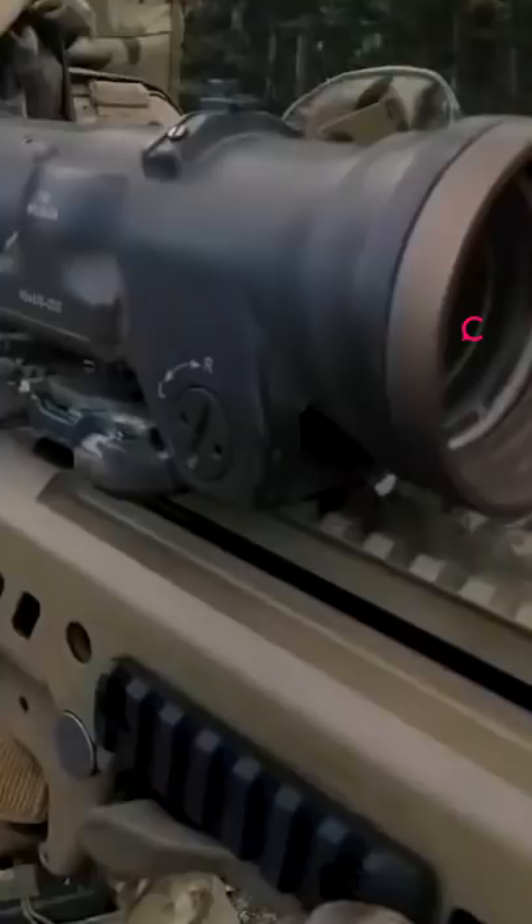A bullpup design would be a big departure for the Army and would necessitate extra training. Some pros are that they're easy to carry with better weight distribution and have less kick. Whether they pick the conventional or bullpup design, it'll be announced later this year.